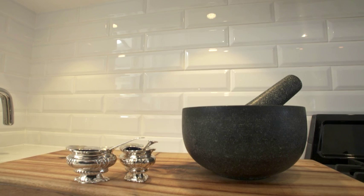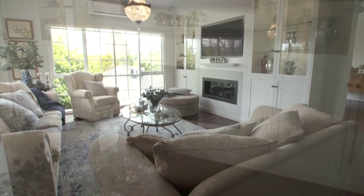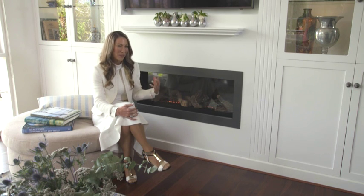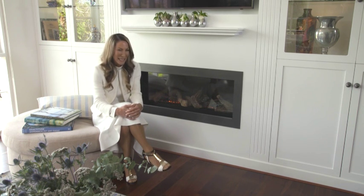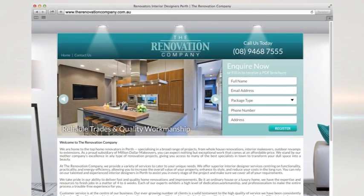Now at the end of the day, when you've had your beautiful dinner and you just want to relax — well, I've got that covered too. I love the feeling that we've created in this cosy sitting room. The warmth of this fire just makes you want to snuggle in and read a really good book. If you need help renovating, head to therenovationcompany.com.au.